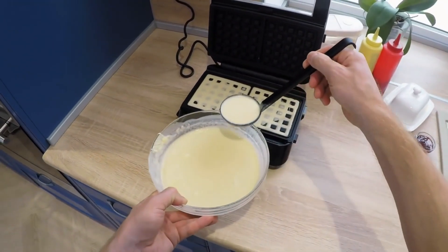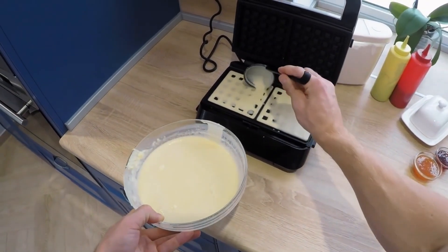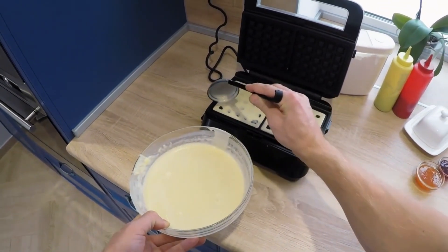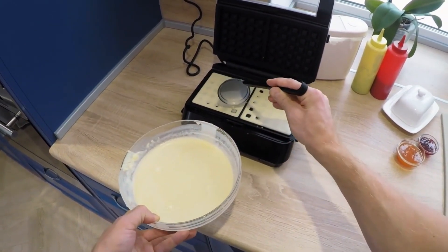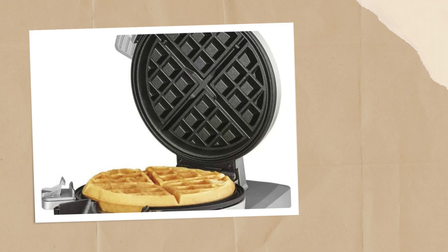Waffle makers are essential for a perfect weekend brunch. With their ability to quickly and easily make fluffy, golden brown waffles, they make the perfect addition to any brunch spread. Whether topped with fresh fruit or syrup, waffles are a crowd-pleaser and a must-have for a memorable brunch experience.